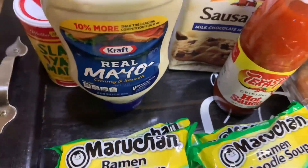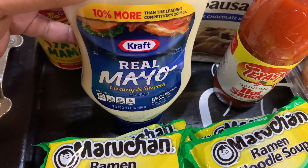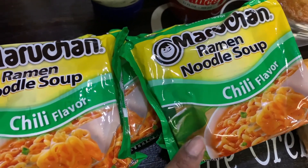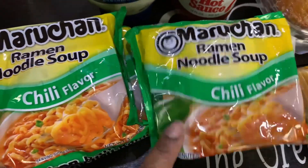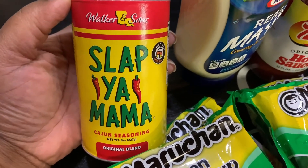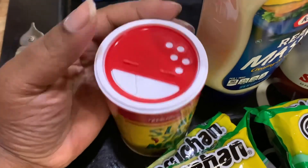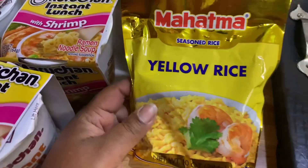We got four packs of Maruchan ramen noodle chicken flavor — they were almost out of noodles so we got what they had. We got one Kraft Real Mayo, 22 fluid ounces — one of my favorites. We also got Walker & Sons Slap Ya Mama Cajun seasoning, original blend, eight ounces.